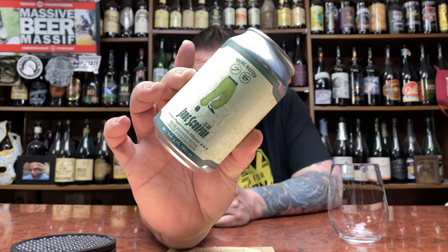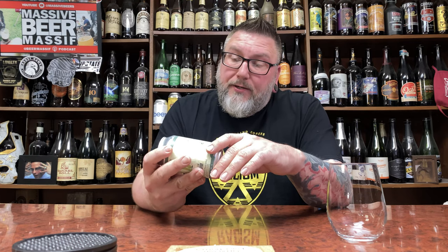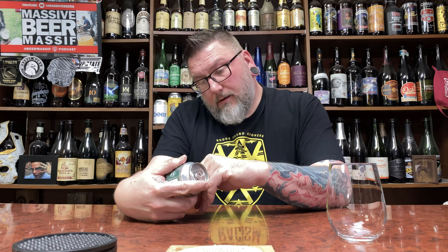How you doing YouTube? Matt Massa beer reviews back with a new brewery — Young Master. It is their Jade Scorpions, a green peppercorn pilsner. This comes courtesy of my boy Max. It's an import from Be United, out of Hong Kong, China — unfiltered and pasteurized, no additives, naturally carbonated.